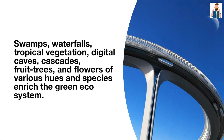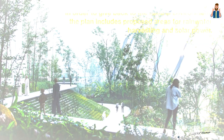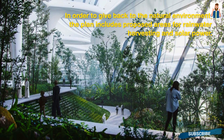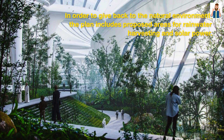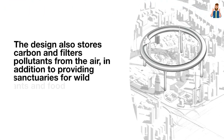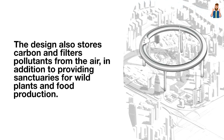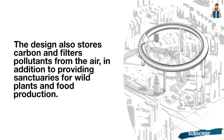Cascades, fruit trees, and flowers of various hues and species further enrich the green ecosystem. In order to give back to the natural environment, the plan includes proposed areas for rainwater harvesting and solar power. The design also stores carbon and filters pollutants from the air, in addition to providing sanctuaries for wild plants and food production.